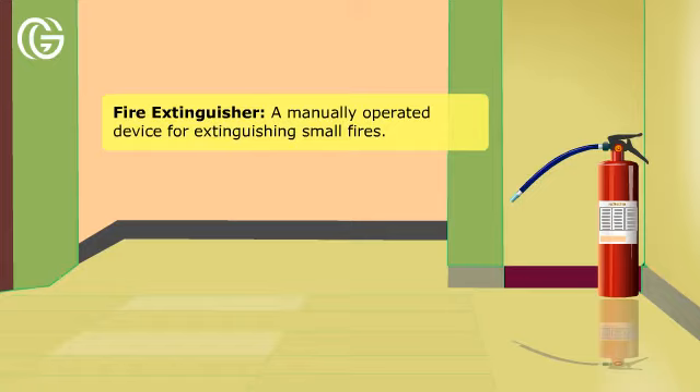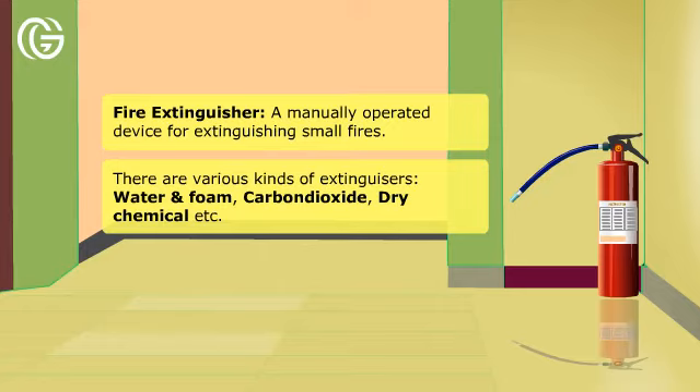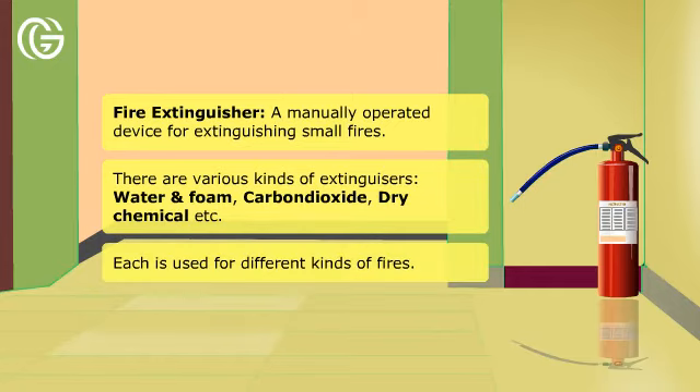Fire extinguisher: a manually operated device for extinguishing small fires. There are various kinds of extinguishers — water and foam, carbon dioxide, dry chemical, etc. Each is used for different kinds of fires.